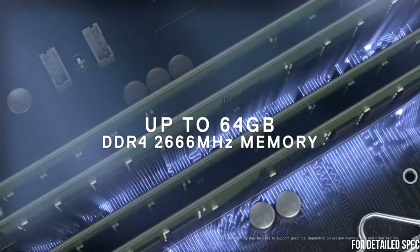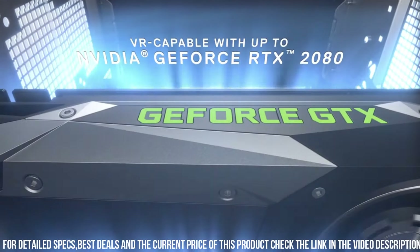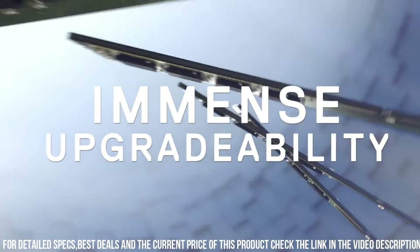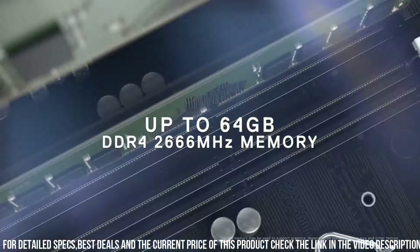Number 3: the New Dell G5 Gaming Desktop — the perfect blend of power and affordability. Designed for gamers who demand high performance without breaking the bank, this gaming desktop is here to elevate your gaming experience. With its sleek and modern design, the Dell G5 Gaming Desktop is a true eye-catcher.